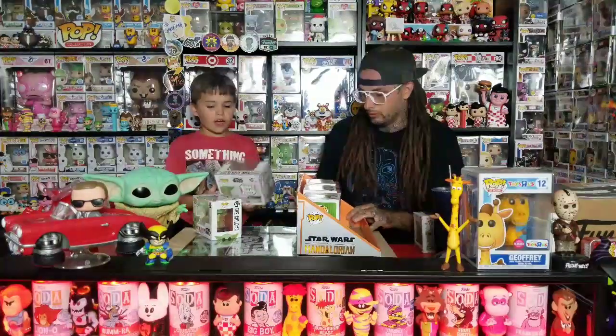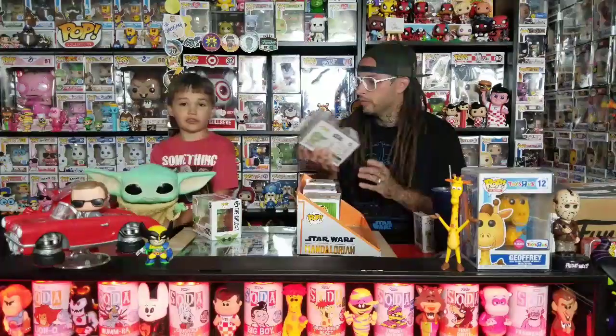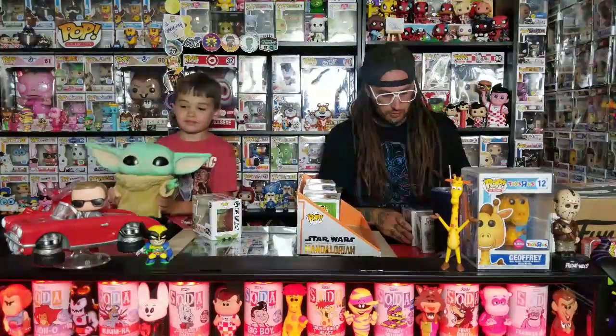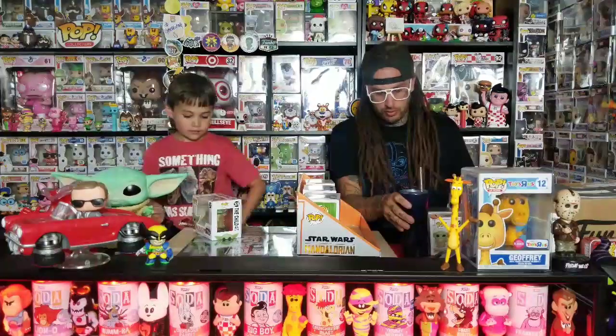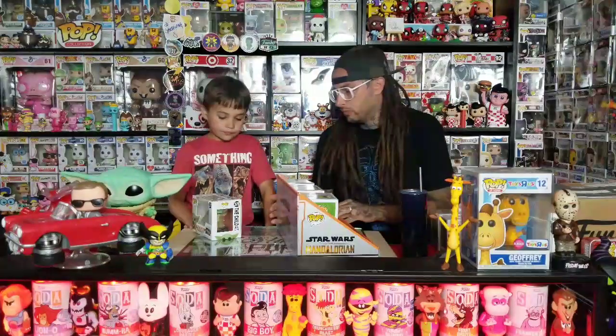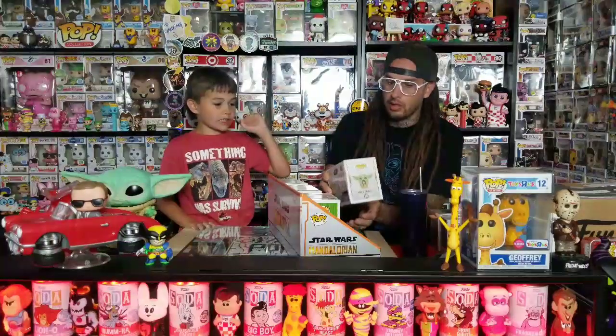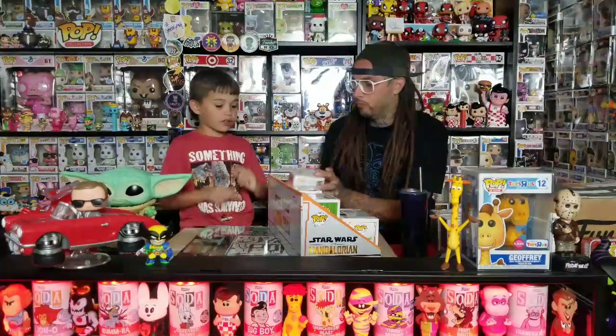This is the Walmart exclusive. I think this one's a lot heavier than the others. We also got this guy — the one with the knob. I think that's what they're calling it, 'Child with Knob,' the GameStop exclusive. It just went up for pre-order.